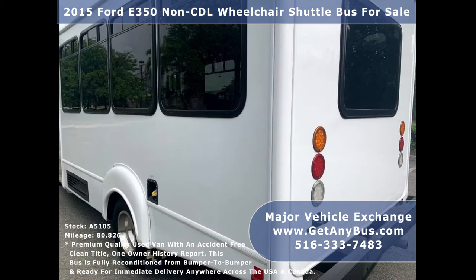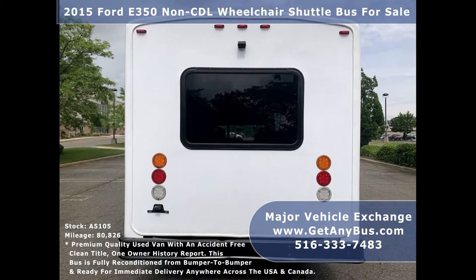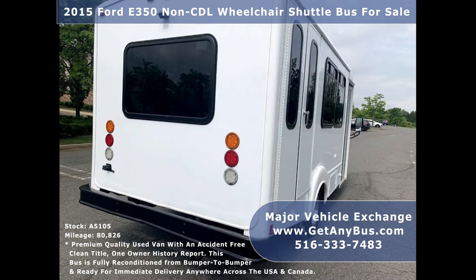It is thoroughly serviced, checked, and road tested. It is clean, fully equipped, and ready for immediate delivery anywhere across the United States.